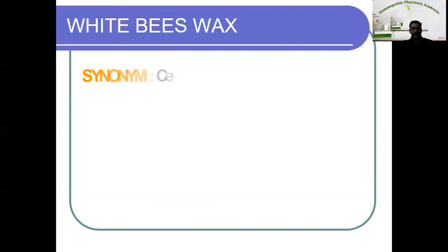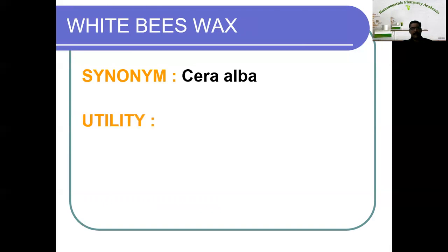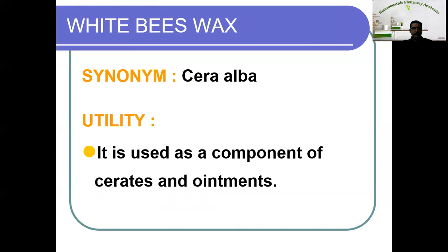The other variety is white beeswax. The synonym is cera alba. The properties and other characteristics are the same as yellow beeswax — the only difference is color. Once yellow beeswax is purified it becomes white. The utility is the same as yellow beeswax: it is used as a component of cerates and ointments.